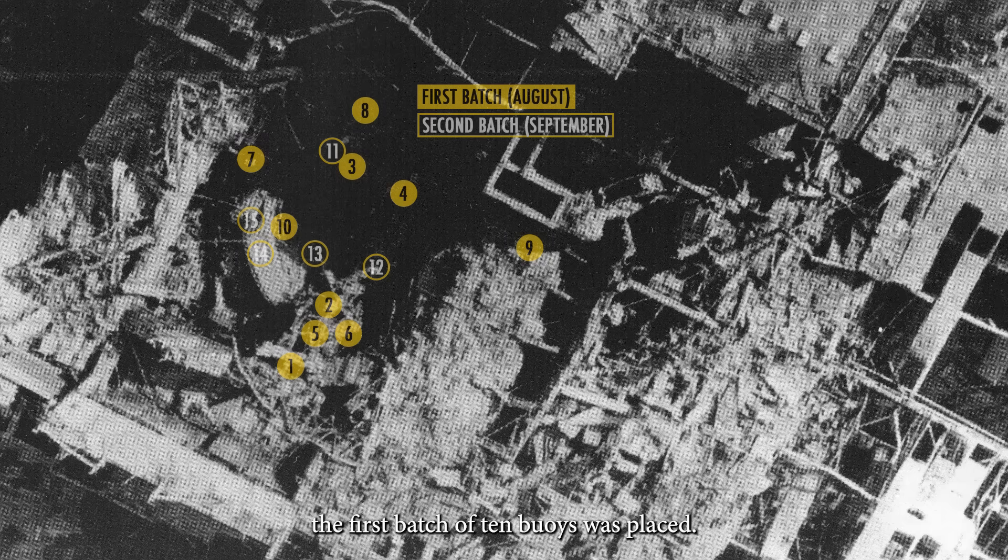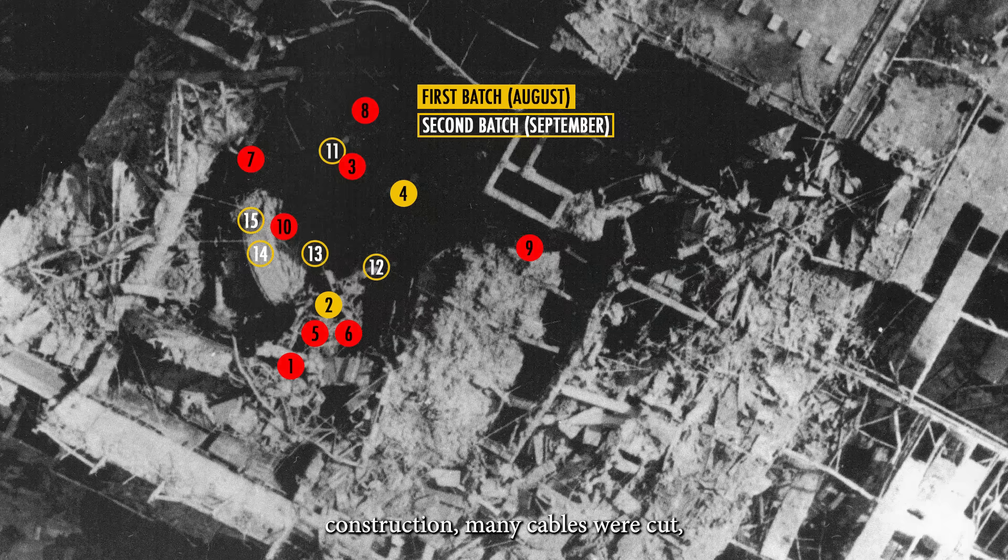That is where the first batch of ten buoys was placed. Then, on August 17, a fire which happened during welding of sarcophagus parts damaged cables from buoys 3, 7, and 8. Only buoys 3 and 8 were eventually restored. One month later, by September 17, due to intensive sarcophagus construction, many cables were cut, leaving stable data only from buoys 2 and 4.